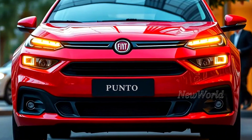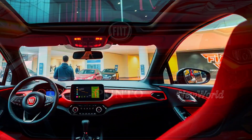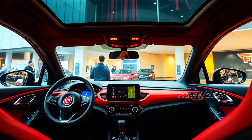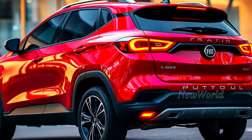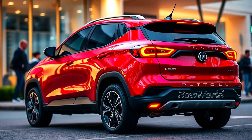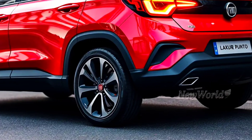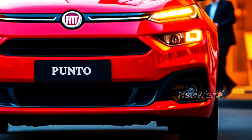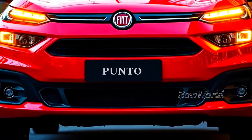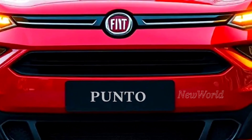The 2025 Fiat Punto comes with very significant changes. A more modern design, sophisticated interior, and powerful hybrid engine are the main attractions. The 2025 Fiat Punto will be one of the most attractive hatchbacks in its class. Don't miss the latest information about the 2025 Fiat Punto. Don't forget to like, comment, and subscribe to the New World NW channel to get the latest updates about the automotive world. Thanks.